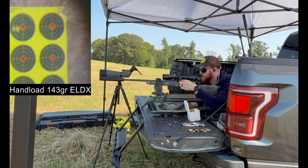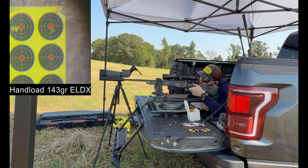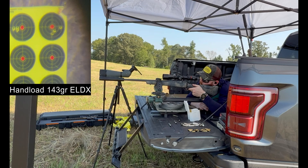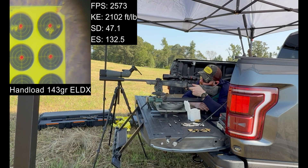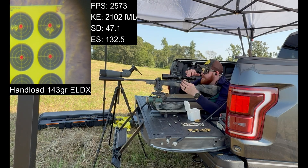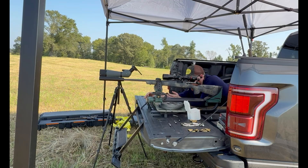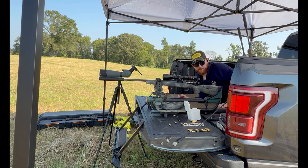These are some hand loads. Got some powder shaking in these — 143 grain ELDXs. 26.55. I think that must have had a different charge in it. Our standard deviation was like 8.5. That last bullet definitely had a different primer in it, which makes me think it's from a different batch of hand loads.